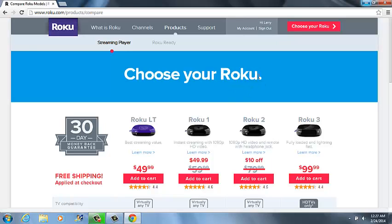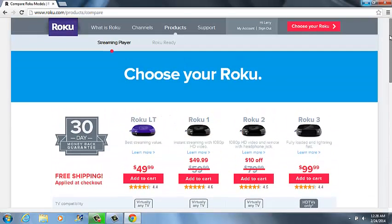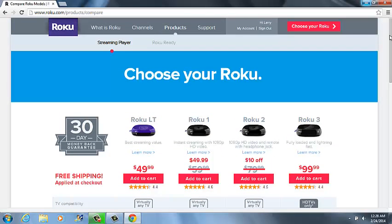We are selling the boxes for $150. That's for the box, programming, setup, one year warranty, and installation. We will set up Netflix and program the box for all the movies or whatever apps you want to load on there. You can also custom program the box — like if you want all religious stuff, you can create your religious box. If you want all movies, you can program your movie box.